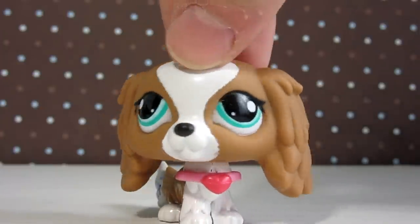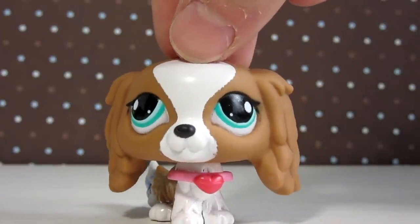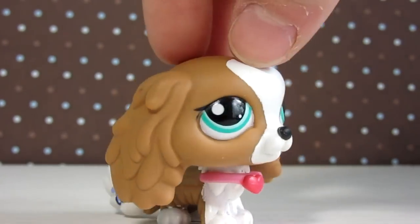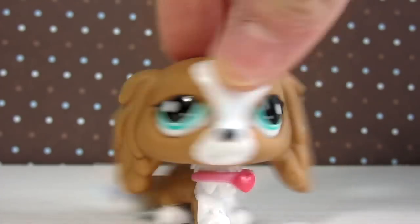Hello everyone, it's Amy and welcome back to my channel. Today I'm going to be doing a decently big eBay LPS haul. So let's get into it.